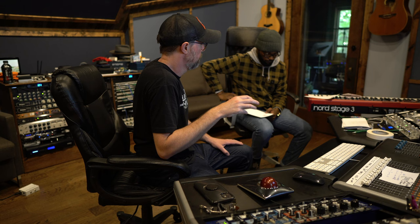For today's video, we are at Brighter Shade Studios in Marietta, Georgia. Let's get into it.